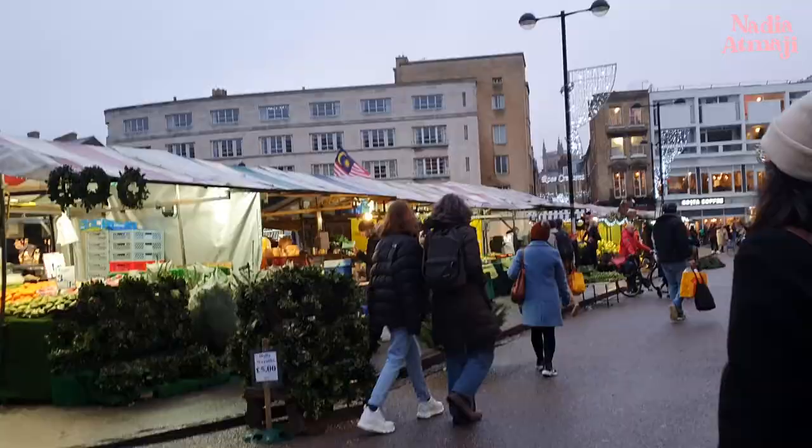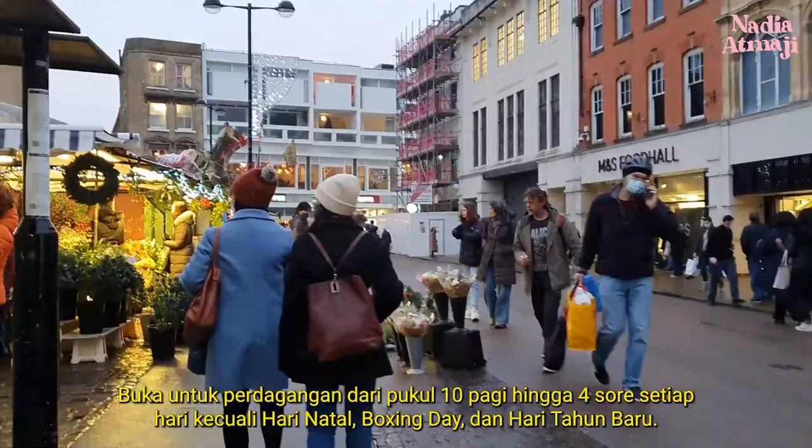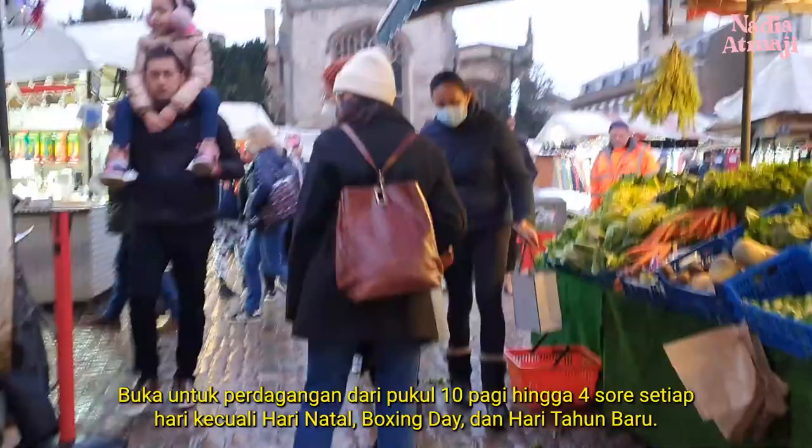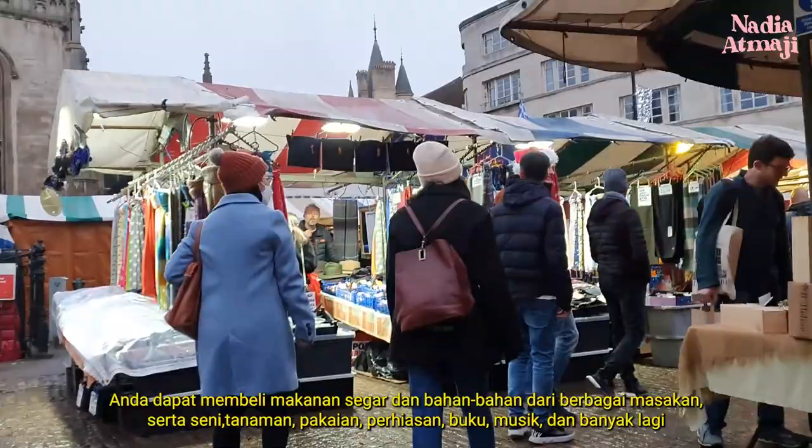Now we're heading to Cambridge Market. Traders have been running stalls at the historic market square in the city center since the Middle Ages. It is open for trading from 10 a.m. to 4 p.m. every day except Christmas Day, Boxing Day, and New Year's Day. You can buy fresh food and ingredients from a wide range of cuisines, as well as art, plants, clothes, jewelry, books, music, and much more. Some traders also offer services such as bike and watch repair.